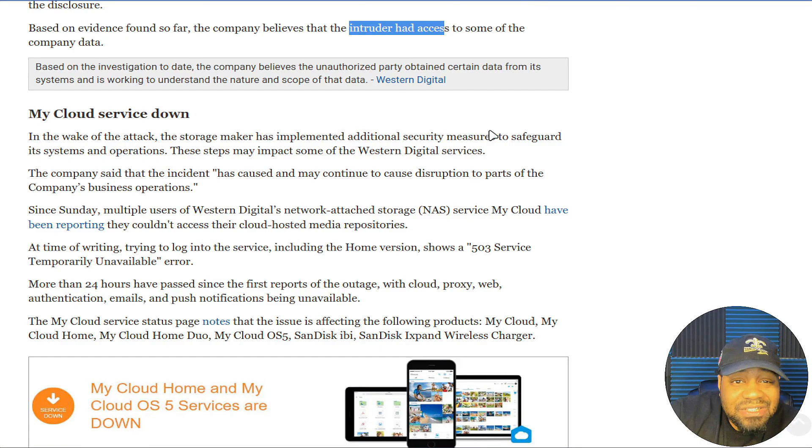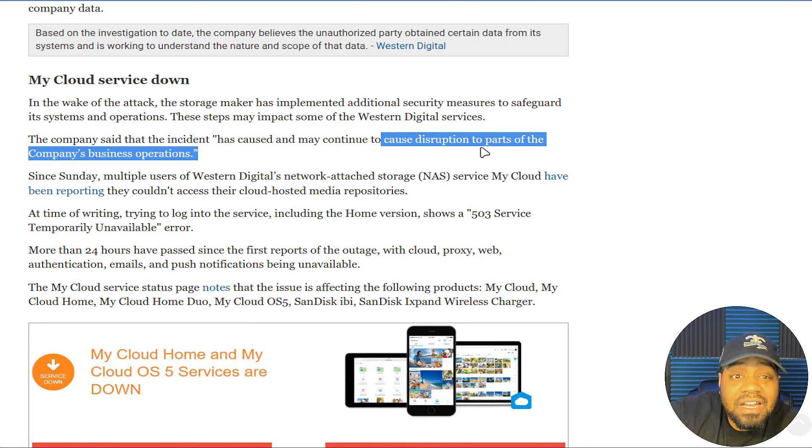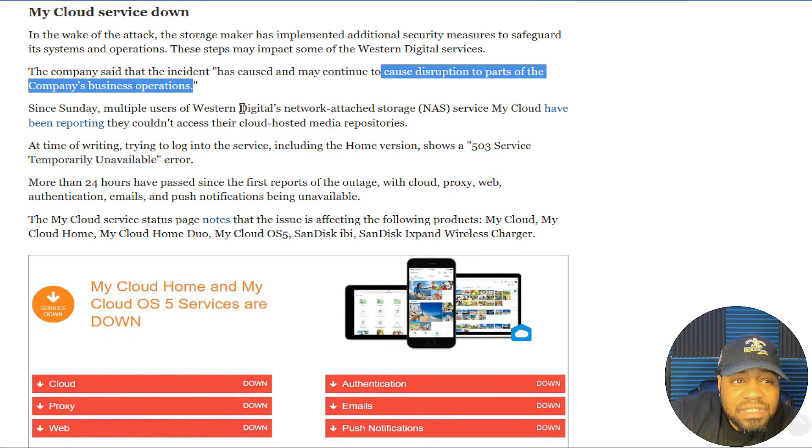In the wake of the attack, the storage maker has implemented additional security measures to safeguard its systems and operations. These steps may impact some Western Digital services as we've seen. The company said the incident has caused, and may continue to cause, disruptions to the company's business operations.